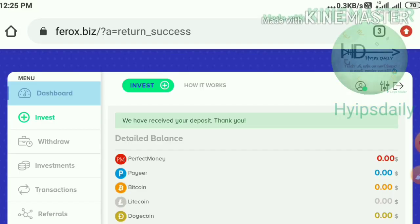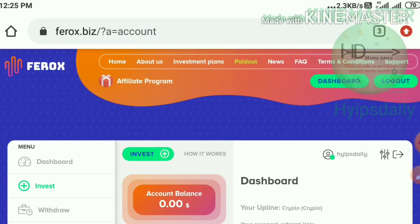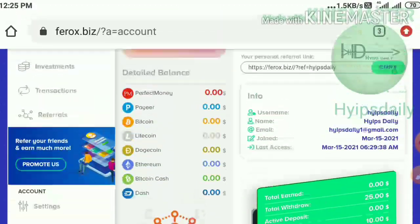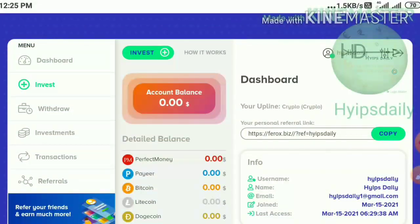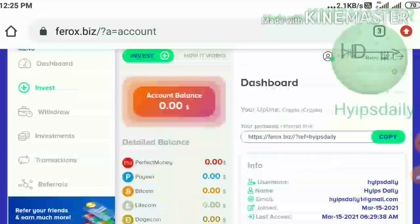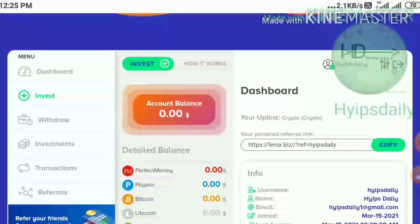You can see in my dashboard my investment has changed to ten dollars. My active deposit is now ten dollars — I've shown you this here.